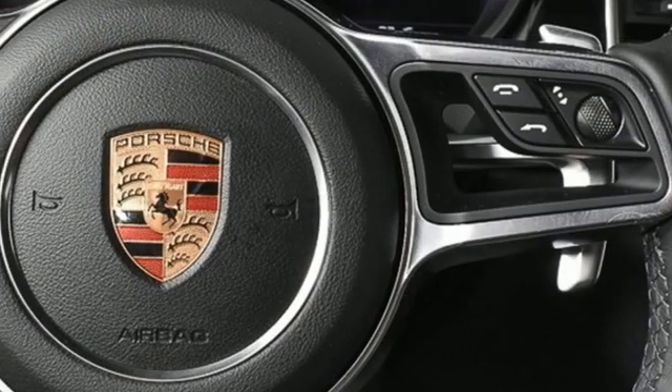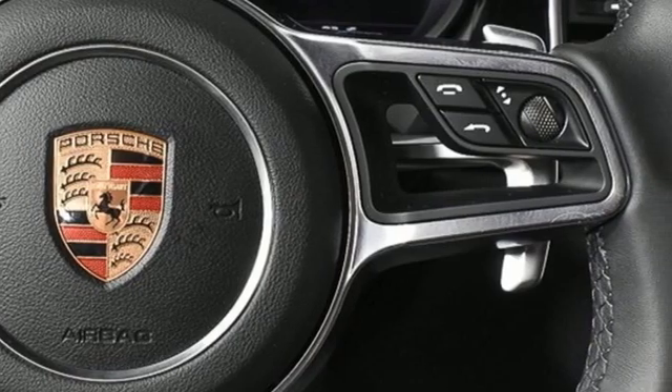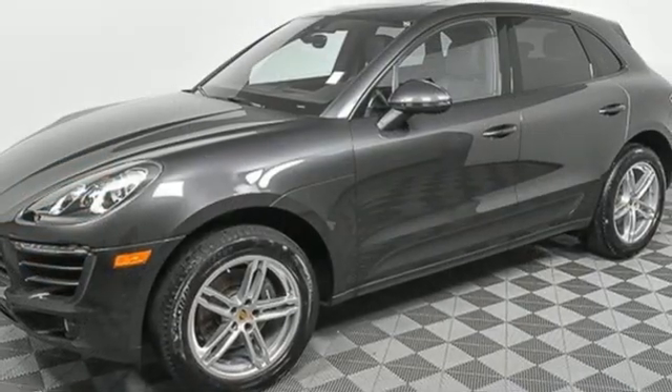Car and Driver declare this is truly the SUV for those who swore they'd never be caught driving one. Power. Performance. Porsche.